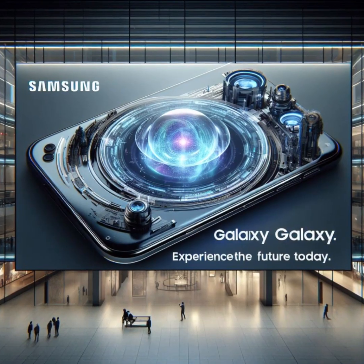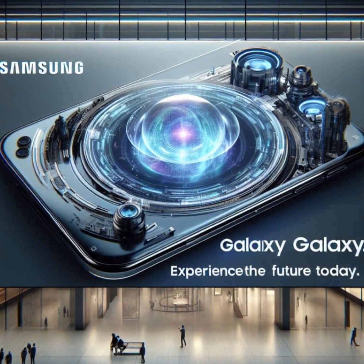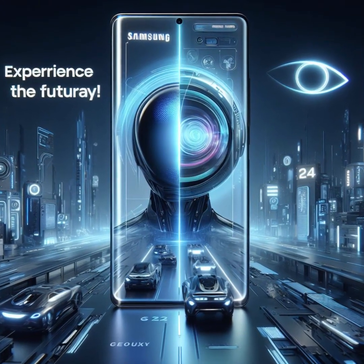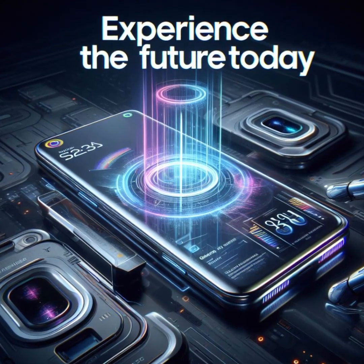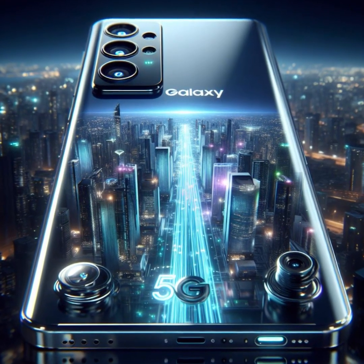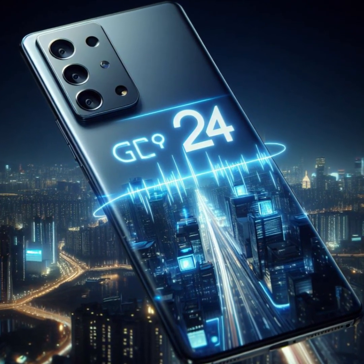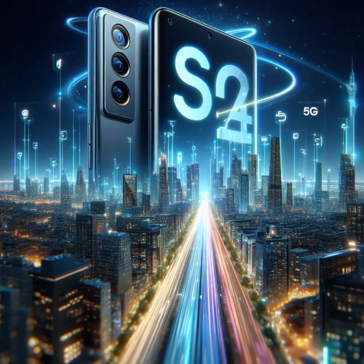And now, the pièce de résistance — the Samsung Galaxy S24 Ultra, priced at $1,299. Brace yourselves for a massive 6.8-inch AMOLED display with QHD Plus resolution. This beast isn't just a phone; it's a multimedia powerhouse. Whether you're editing videos, gaming, or watching movies, the S24 Ultra's screen is a canvas of brilliance. With storage options of up to a mind-boggling 1TB, you can carry your entire digital world in your pocket.